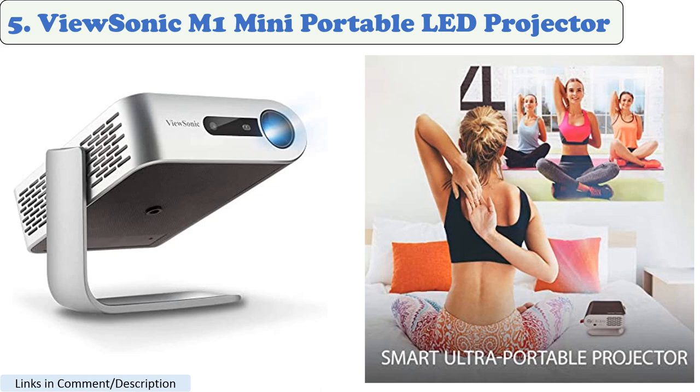Number 5: Vucenic M1 Mini Portable LED Projector. The Vucenic M1 Mini Portable LED Projector is another great option for artists who want a portable projector. It has a brightness of 150 ANSI lumens and a short throw distance. The M1 Mini also has a built-in speaker, and it can be used to project images from your phone or tablet.